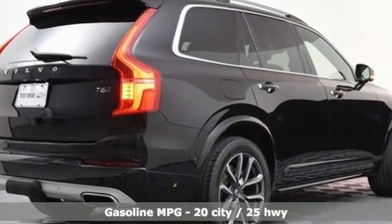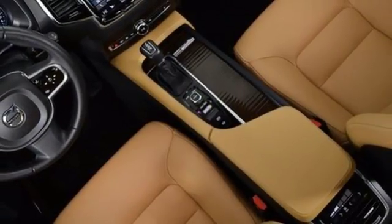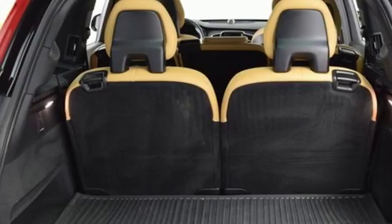Supercharged inline four-cylinder engine, gas pressurized shocks, integrated navigation system, remote engine start smart device, front heated leather bucket seats, configurable instrument gauges.